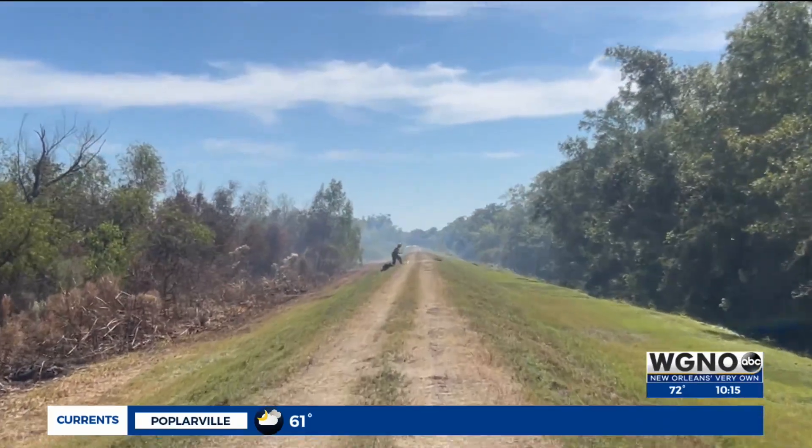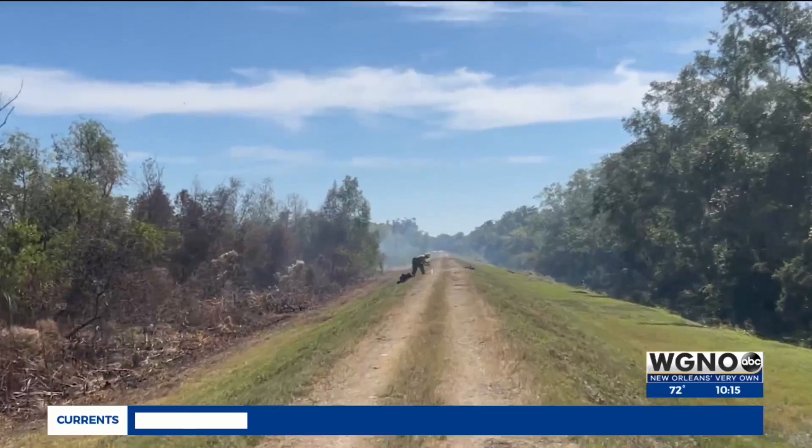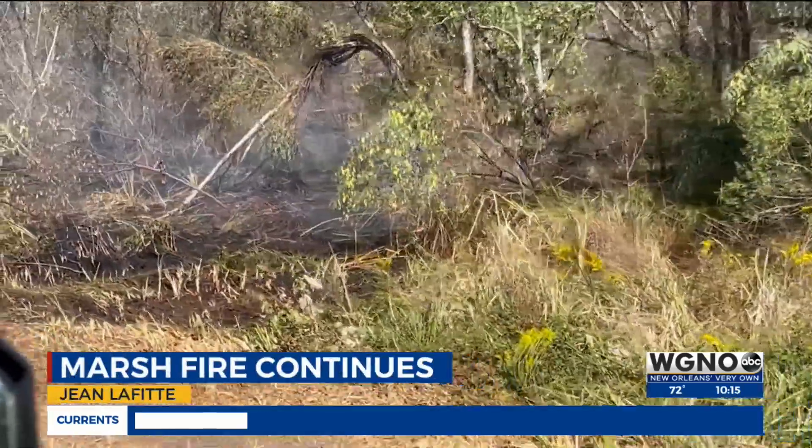Residents have experienced a thick haze while smelling smoke in several areas of the city, especially in Jean Lafitte. WGNO's Ashley Hamilton learned how crews are seeing progress as they tackle the Marsh Fire one day at a time. Crews have continued to work around the clock to extinguish a smoky Marsh Fire that took over Jean Lafitte.